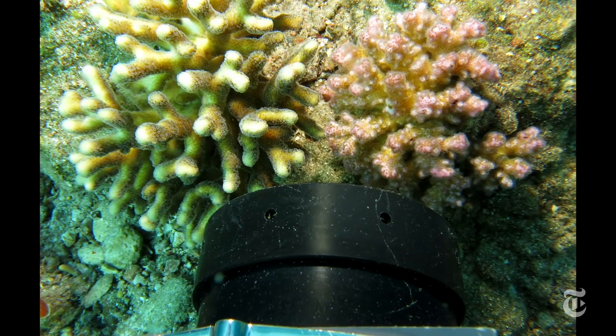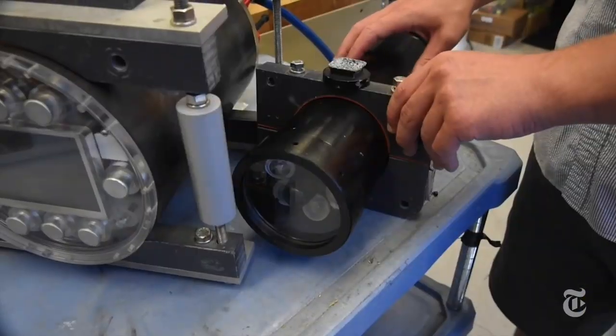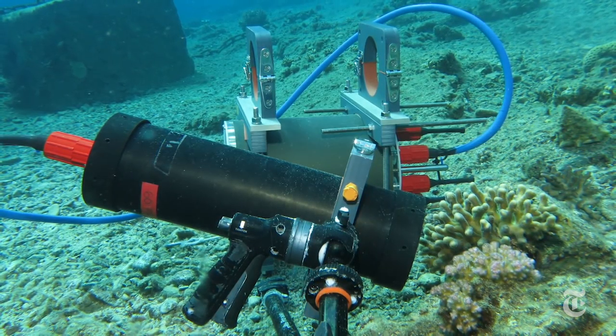Even though these polyps are really tiny, what happens to them determines what happens to the whole big reef. That's why scientists built this microscope. Divers can run it, or it can be set up on the sea floor to run on its own.